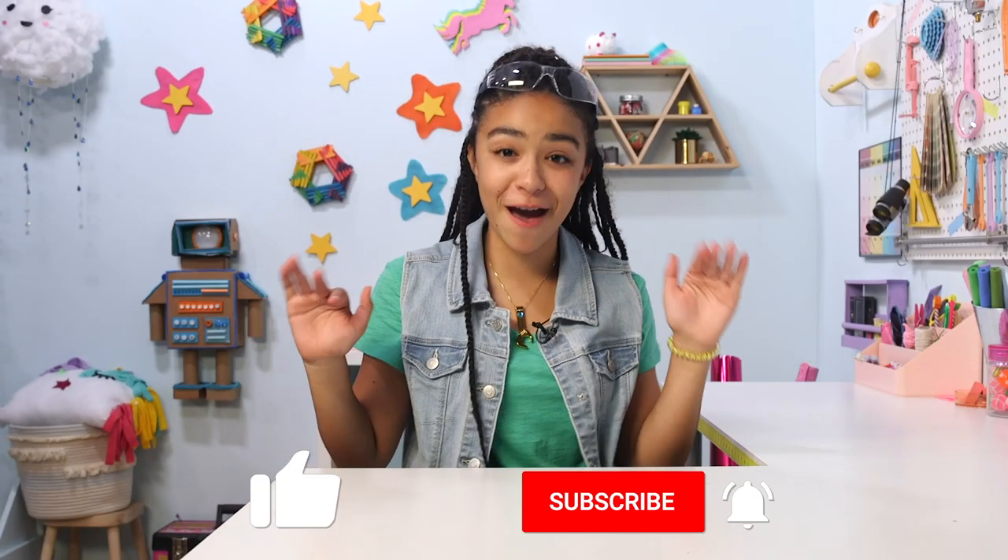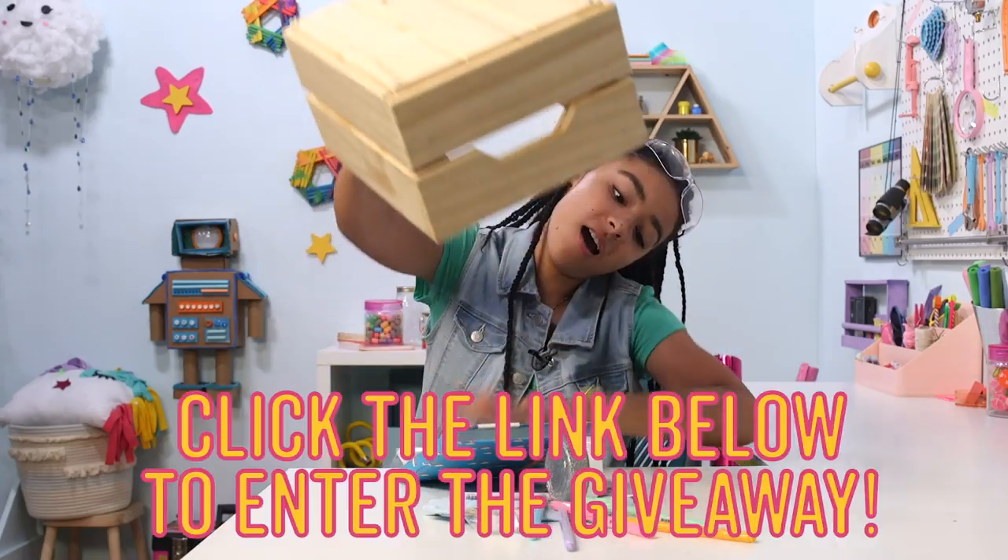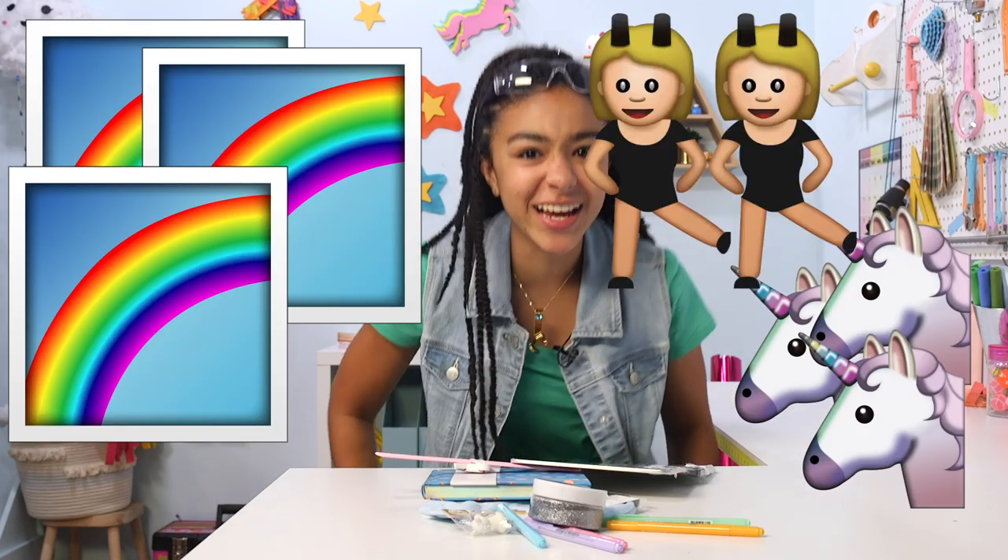Animals be gone! Before we get into our grand finale, make sure to subscribe if you haven't already because if you're not subscribed then you can't win the giveaway. Let's get to it. This one is unicorn and rainbows and fun and glitter themed.